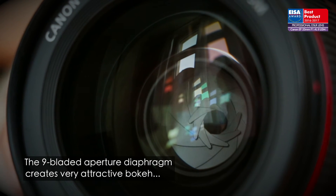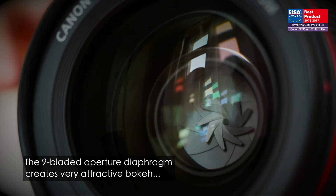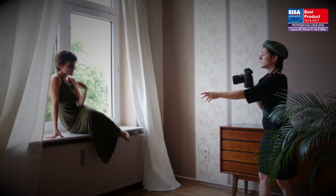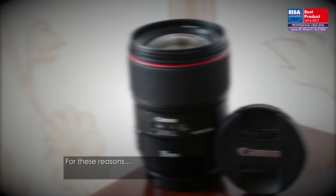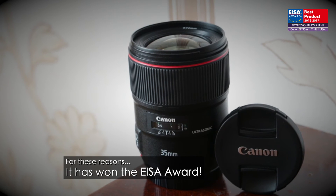The nine-bladed aperture diaphragm creates very attractive bokeh, and a seal on the mount protects the camera from dust and moisture. For these reasons, it has won the ISA award.